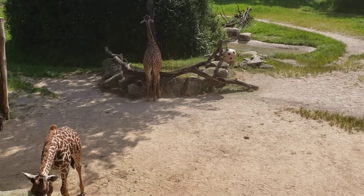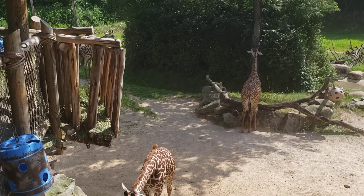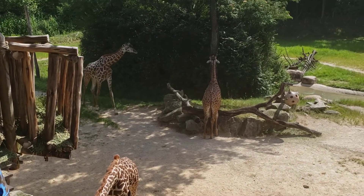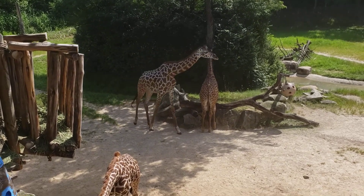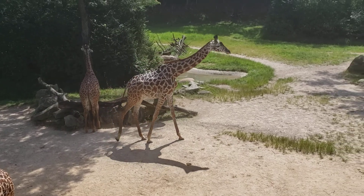There's two babies. Two of them were born in 2019. Wow, that is so cool. I just want to look like a dragon. So cute.